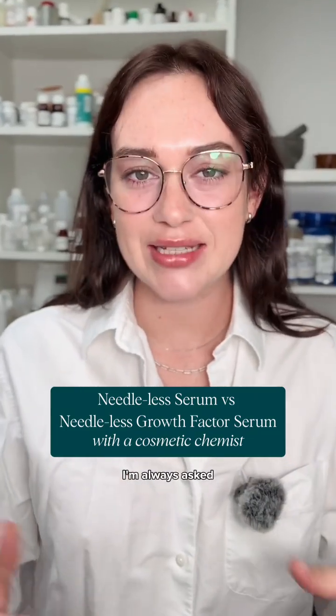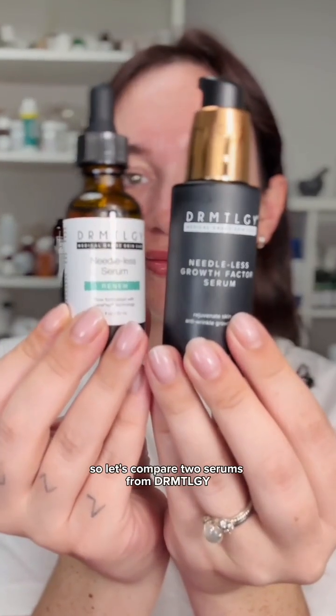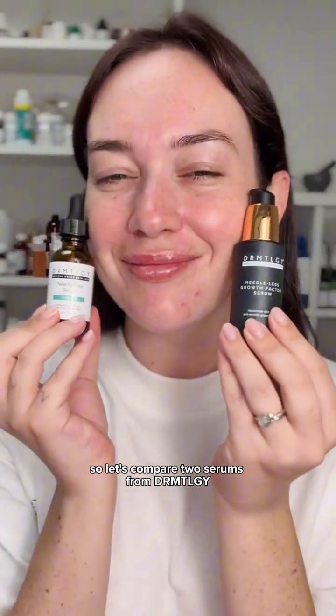As a cosmetic chemist, I'm always asked: what's the difference between all of these serums and how do you know which one to choose? So let's compare two serums from dermatology and see how they work differently.